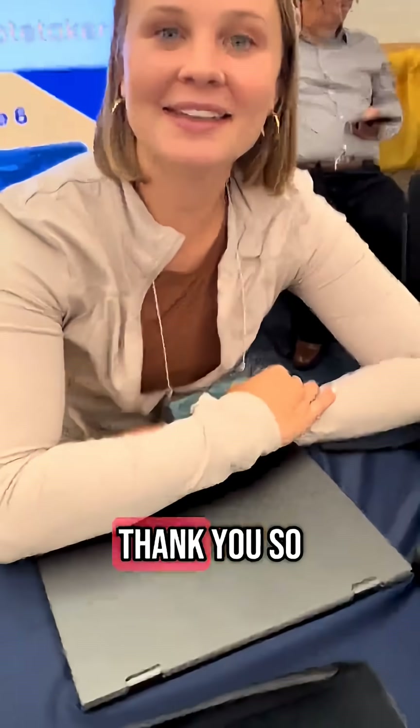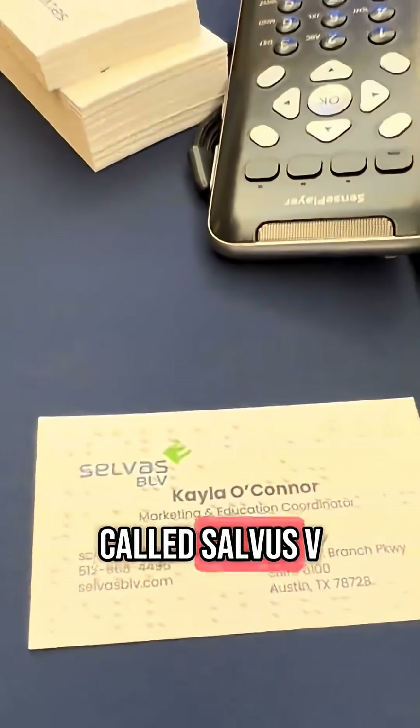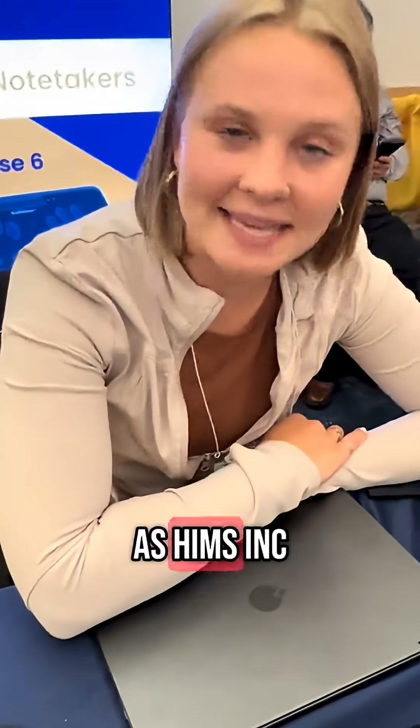Thank you so much. So your company is called Selvus VLD — formerly known as Hymns Inc.